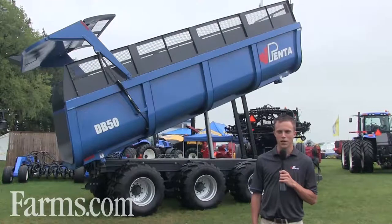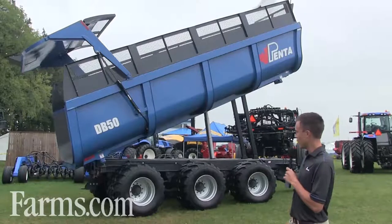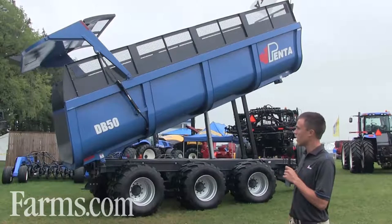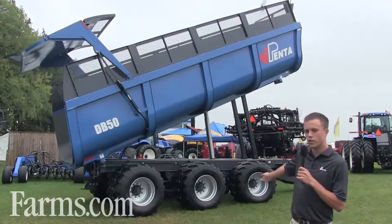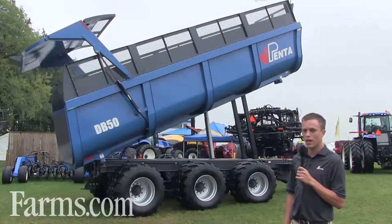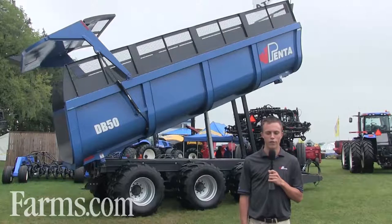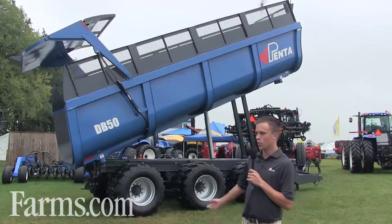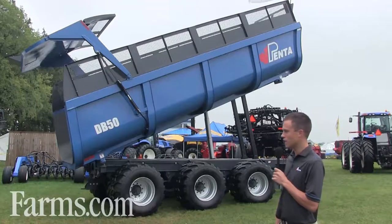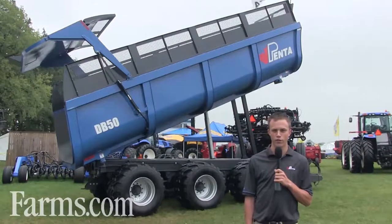The Penta dump box brings a lot of the European developments and designs. It's got a full lift. It's 50 cubic meters or 1,800 cubic feet. It's got a hydraulic tailgate. It's got front and rear steering axles, as well as hydraulic brakes. The Penta dump box is easy to pull behind tractors ranging from 150 to 200 horsepower. With six tires, it floats well through any terrain and provides a stable and quick way to transport your materials back and forth from the field to the farm.